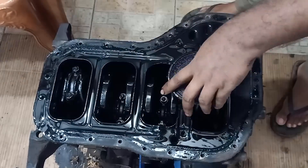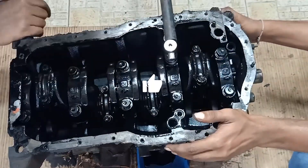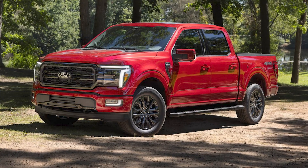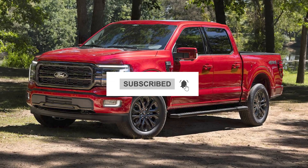Which Honda engine do you trust the most? Let us know in the comments, and if this video hit your gearhead soul, like and share it around. And if engines excite you, wait till you see 2025's most premium pickup trucks — subscribe for more.